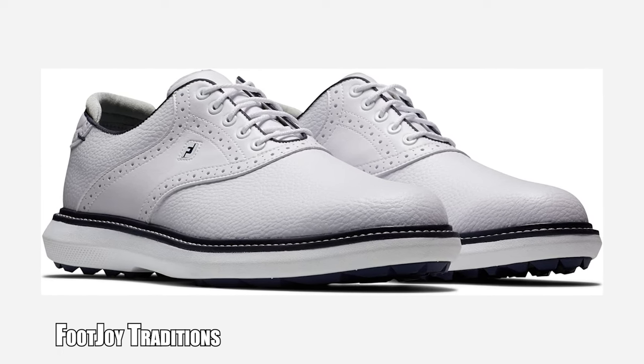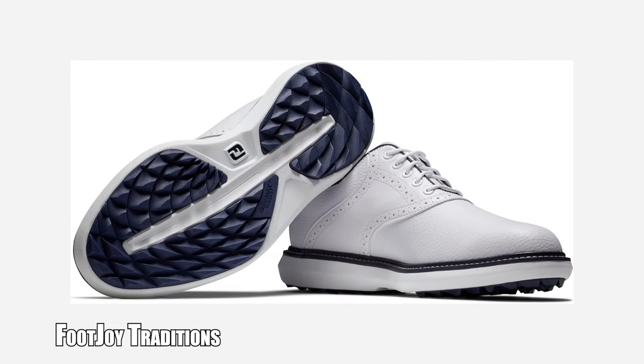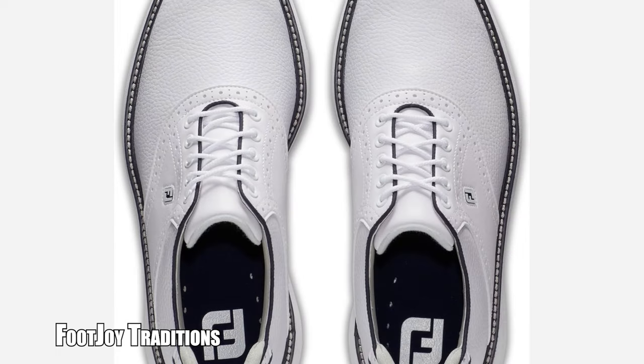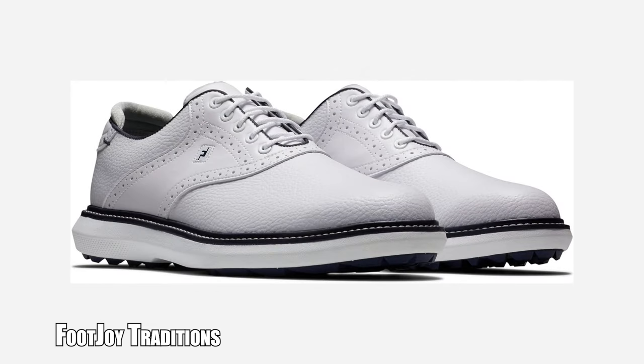Last but not least, what I believe are the most iconic golf shoes, are the FootJoy Traditions, coming in at $139. You can't go wrong with FootJoy — after all, they designed an entire line called the Icons, so it's fitting that the Traditions line gets my vote for the most iconic looking golf shoes. They have a timeless, elegant design but are also super lightweight. The uppers are made of plush synthetic leather that's soft yet durable, and when taken care of, these shoes will stand the test of time — comfort and class all in one.